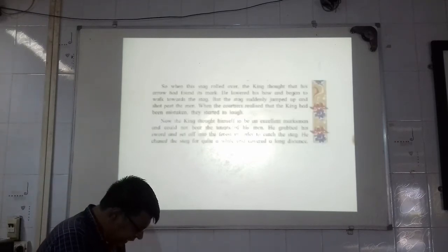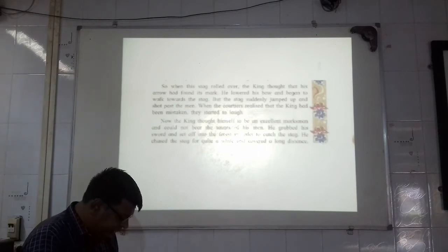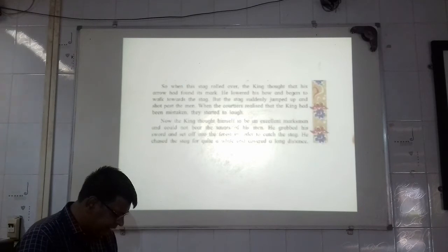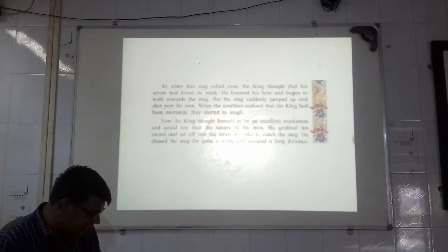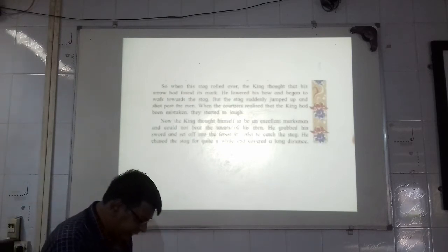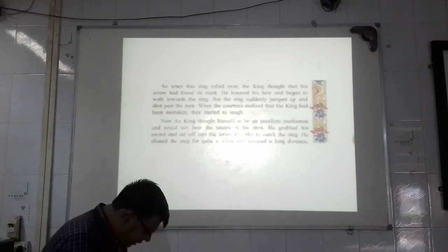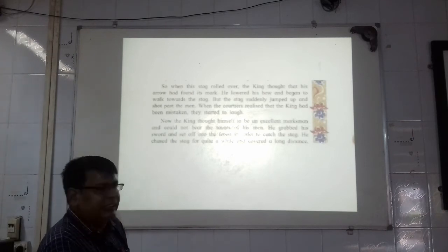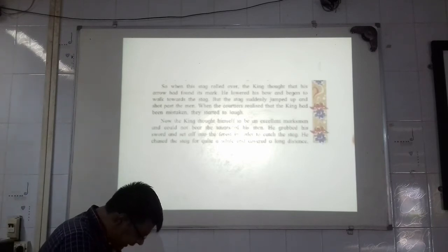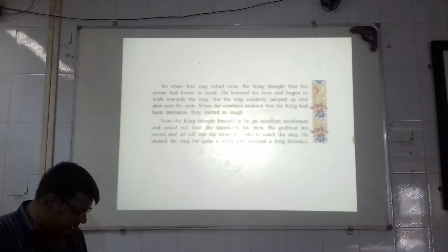So when this stag rolled over, the king thought that the arrow had found its mark. He lowered his bow — underline lowered — and began to walk towards the stag — underline stag. But the stag suddenly jumped up and shot past the men. When the courtiers realized that the king had been mistaken — underline mistaken — they started to laugh. Now the king thought himself to be an excellent marksman — underline excellent, underline marksman, which means a person very skilled in shooting and hitting a target — and could not bear the taunts of his men — underline taunts. He grabbed his sword — underline grabbed — and set off into the forest in order to catch the stag. He chased — underline chased — the stag for quite a while and covered a long distance.